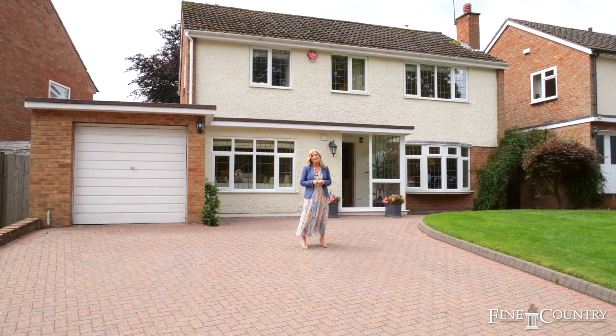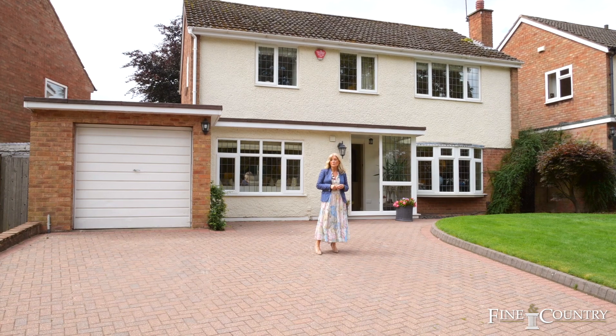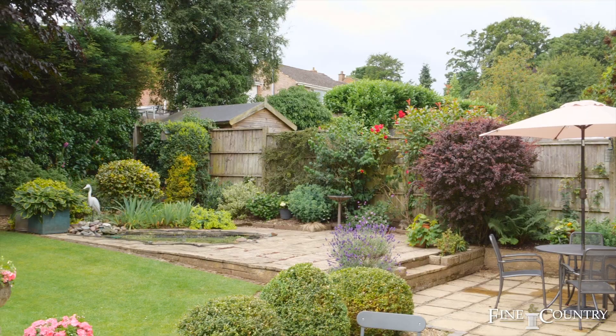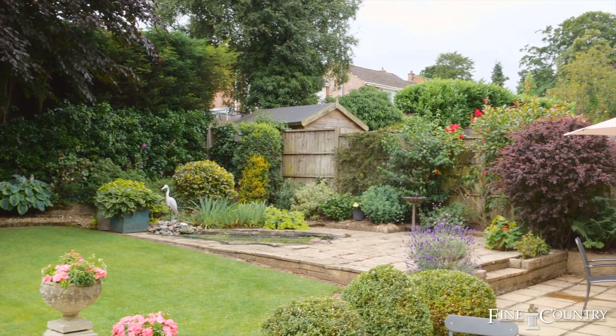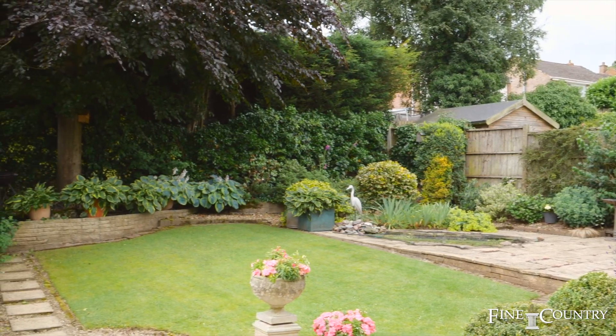Hi, I'm Lisa from Fine & Country in Sutton Coldfield, and today I'm here at Shepherd's Pool Road, which is a beautiful four-bedroom property that has been lovingly looked after and improved over the years by the current owners, who have actually been here for 25 years.